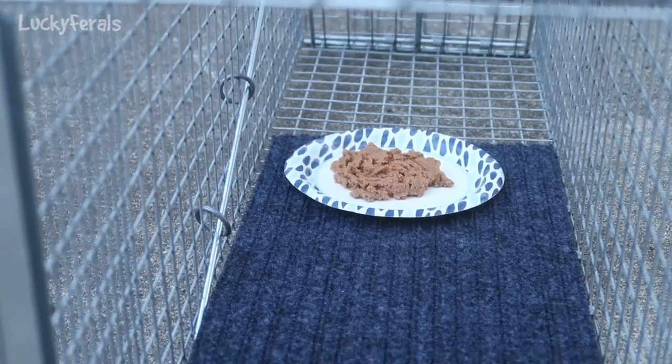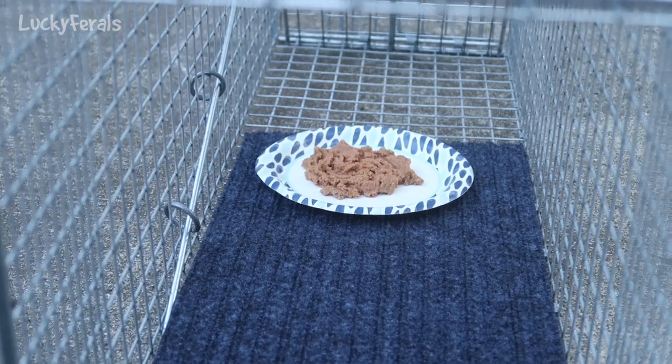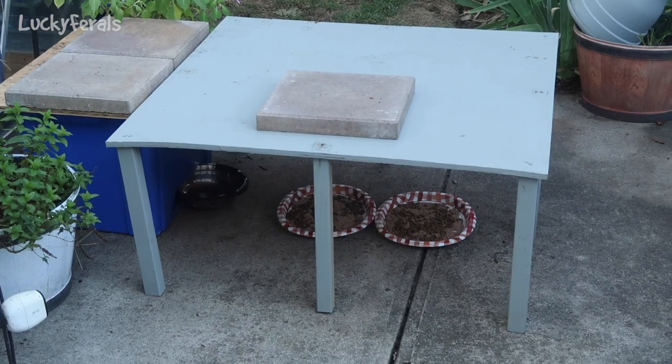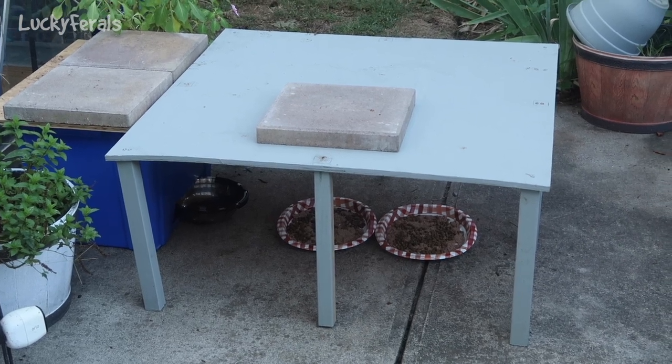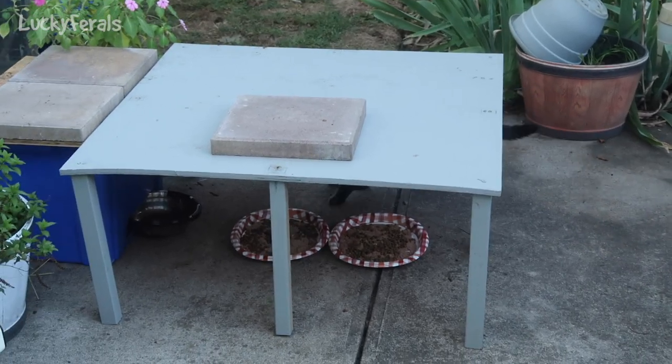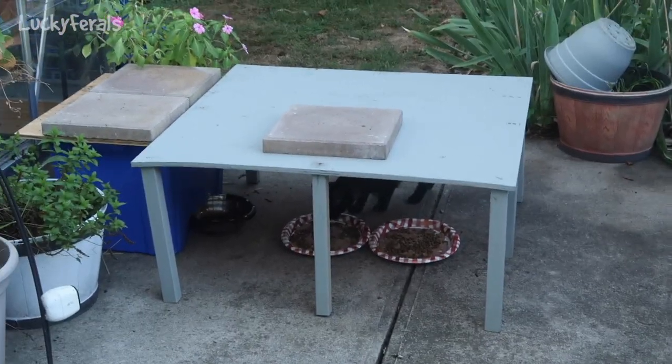I put some Wellness chicken pate in the trap — it's one of Blue's favorites. The other day I put a paver on top of this table to try to straighten it out because it was quite warped, and it's getting straightened out now, so that's good.